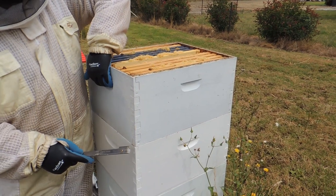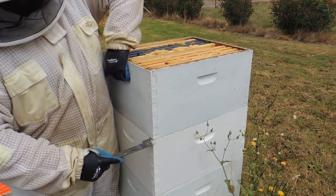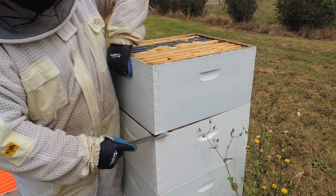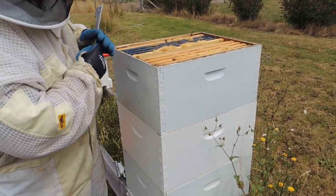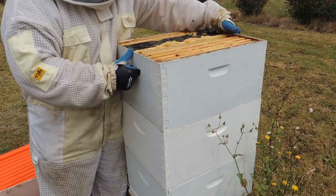We'll put this in a box to take inside. Now checking the second level. There's less honey in here than I was anticipating when I last checked, so we'll just check this other box — they may not need the third box at the moment.